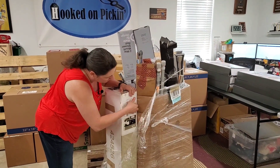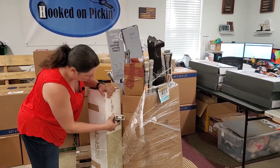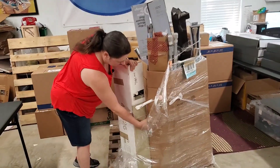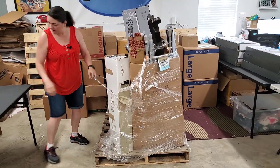Someone went crazy with the tape and it's kind of ruining my boxes. I think they were just trying to keep the stuff from falling. It really messed up that box — that's a bummer. Well, we were going to Facebook Marketplace this one anyway.